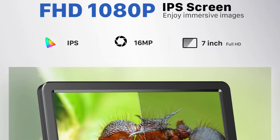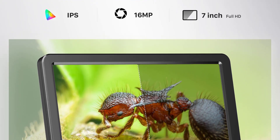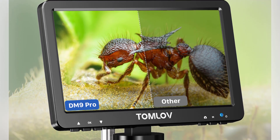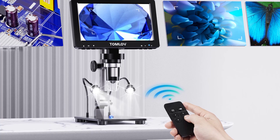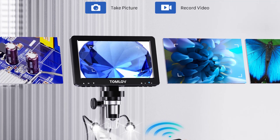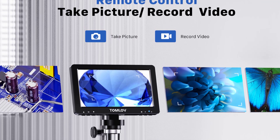Equipped with advanced video microscope technology, the 9 Marks Pro offers impressive high-definition imaging capabilities. The magnification ratio ranging from 500x to 1500x enables users to explore intricate details with exceptional clarity. Whether you are inspecting small components, examining solder joints, or delving into the world of microscopic organisms, this microscope provides a detailed and immersive viewing experience.